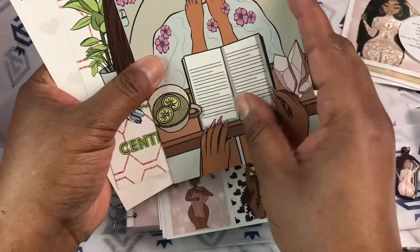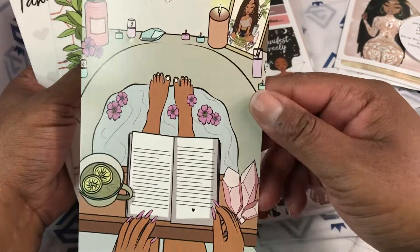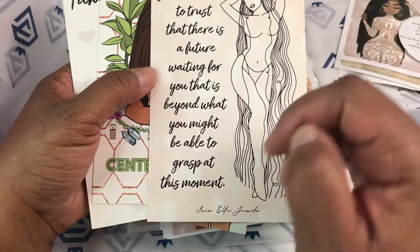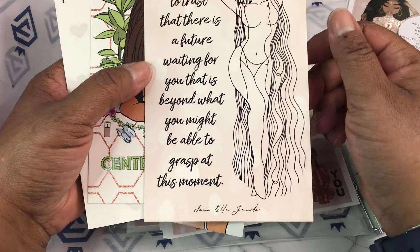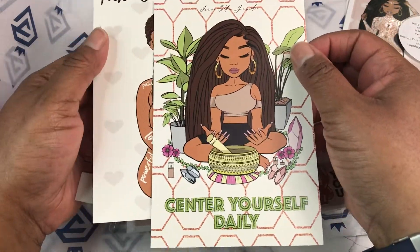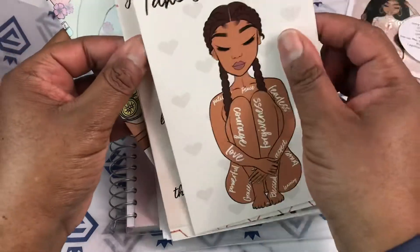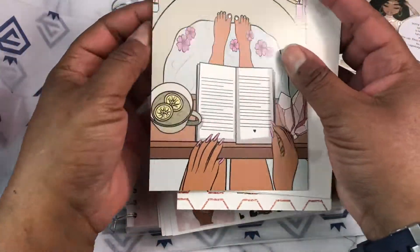So here are some journaling cards. I need to do that more often — just sit in the tub and relax with a book and a drink. 'You must learn to trust that there is a future waiting for you that is beyond what you might be able to grasp at this moment.' So these are all blank on the back, except for this one, which is the menu card of what's included.